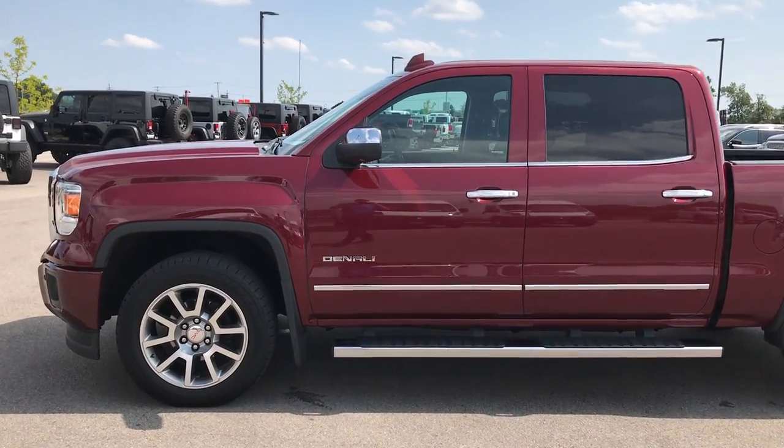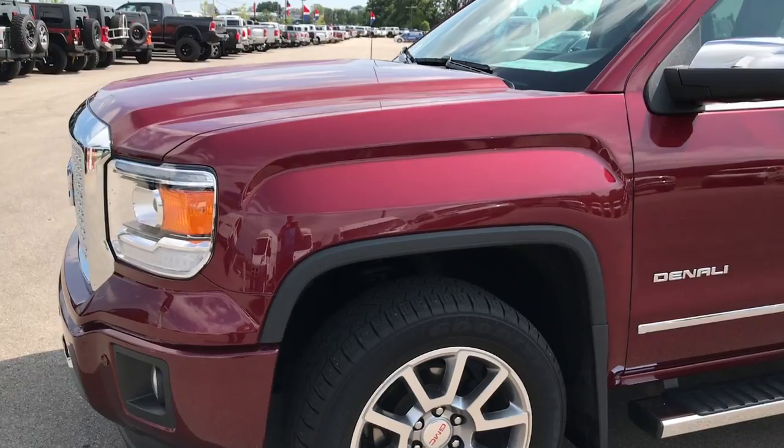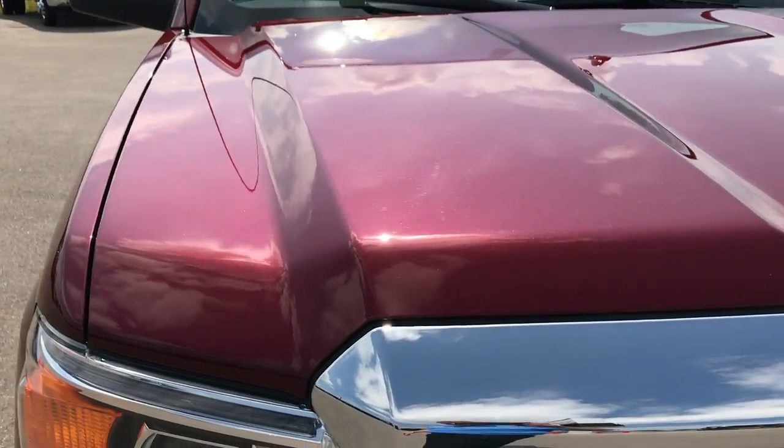This is stock number 9105, a 2015 GMC Sierra 1500. Crew cab, short box — this truck has the 5.3 liter V8 motor and has the Denali package.